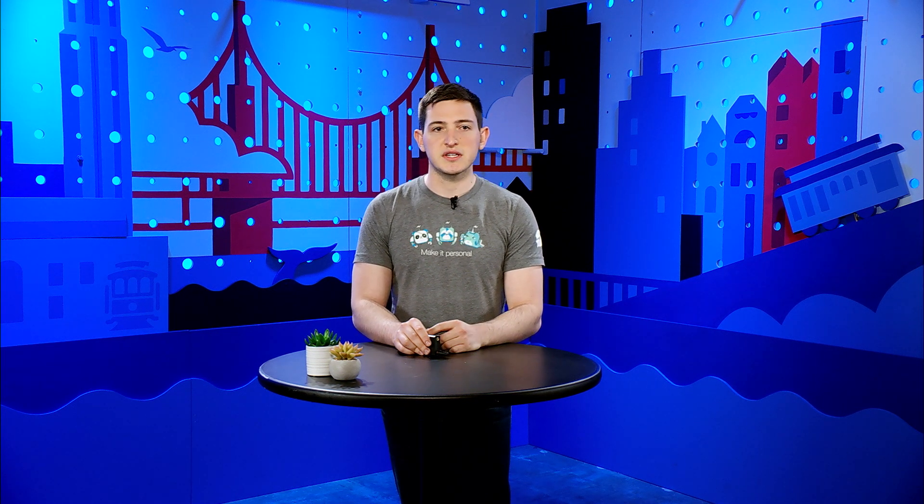There are generally four different types of messages that can be sent in your bot. To be clear, these message types are distinct from the content types — sending text, images, templates, attachments, and so on. This is more about the different ways we allow those messages to be sent, when they can be sent, and what kinds of content they can contain.